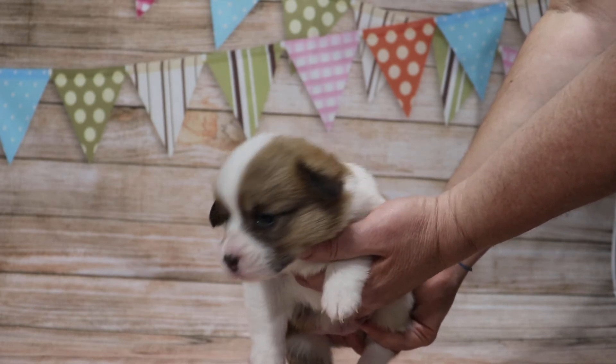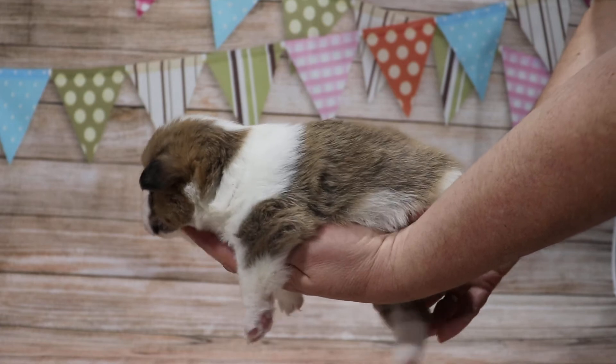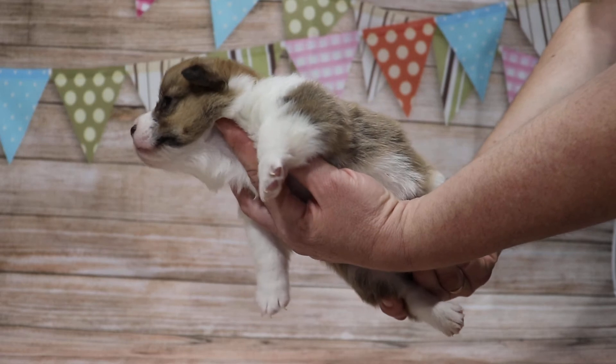On his side here he has a white collar that goes all the way around the neck. Underneath that ear there's a little bit of white there, but that's okay.